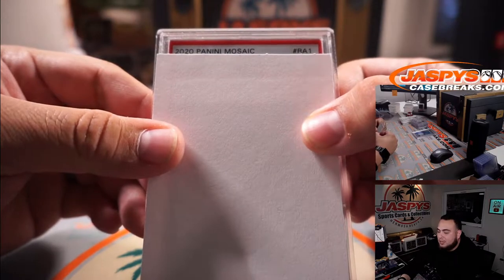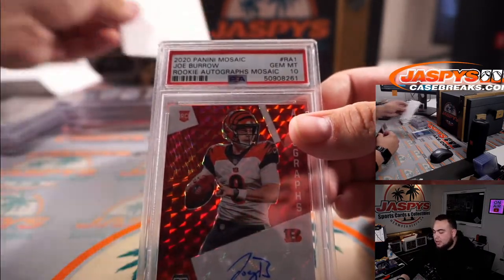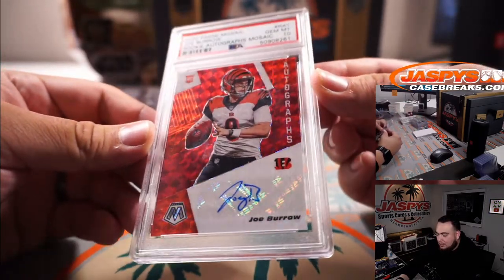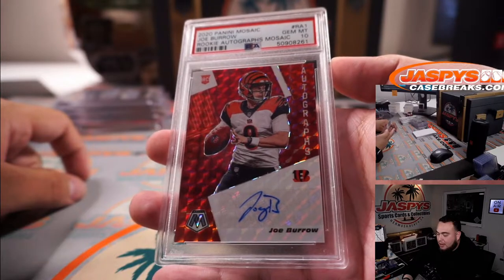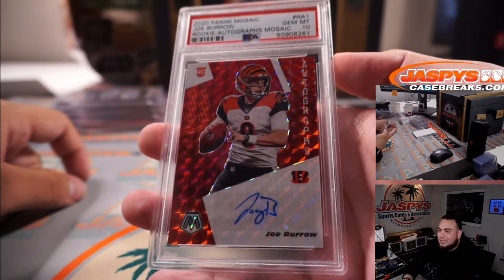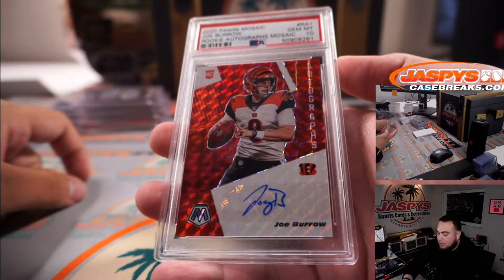2020 Mosaic Joe Burrow — that is a rookie autograph Mosaic and it's a PSA 10. Little Joey B. I think this is the red Choice Mosaic autograph, and it's a PSA 10. What a banger — Joey B.